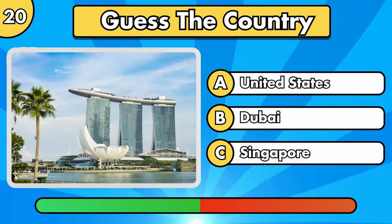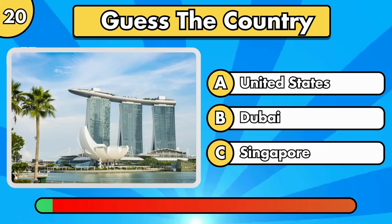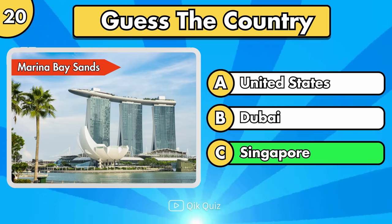Can you guess this? It's Marina Bay Sands, in Singapore.